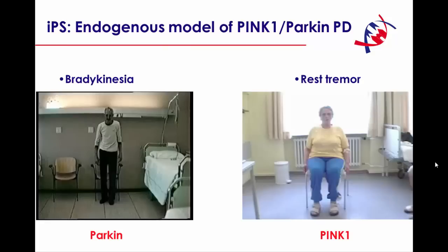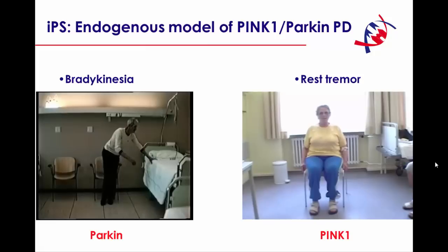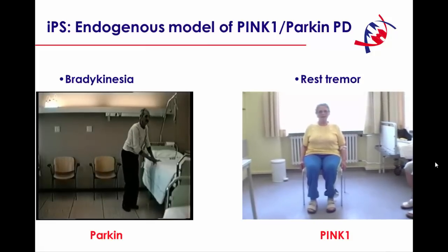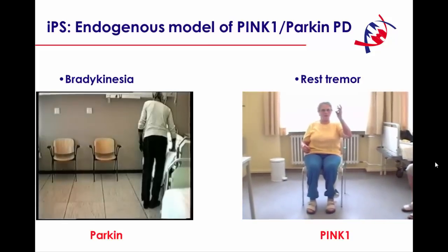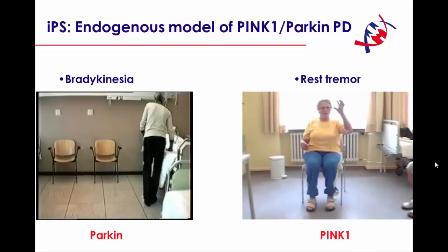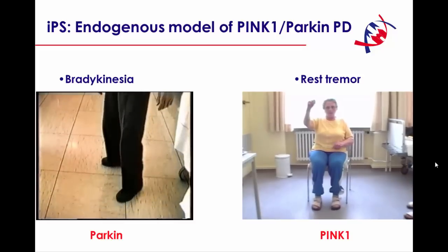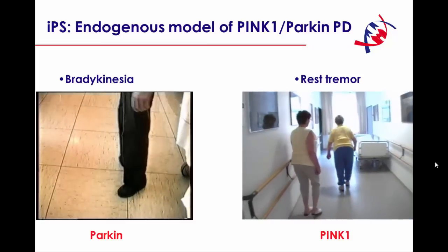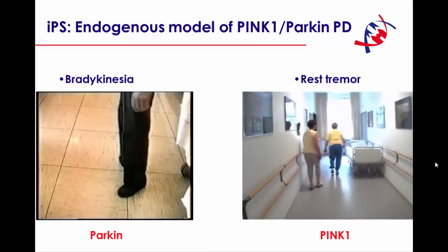I would like to show you two patients — one with a Parkin mutation and one with a PINK1 mutation — and these really illustrate how good a model these genetic forms of Parkinsonism are, because they really mimic the idiopathic form of the disease. This also illustrates how induced pluripotent stem cells can be used as a very good endogenous model of PINK1 and Parkin, as they really recapitulate the entire genome of the respective patients.